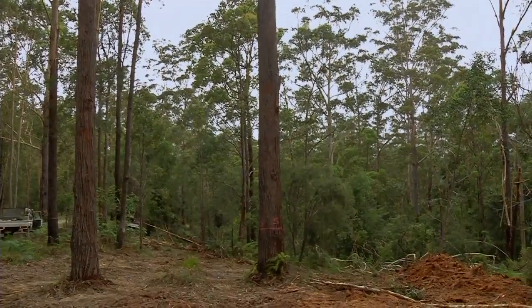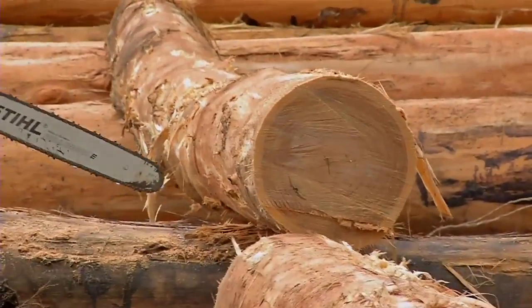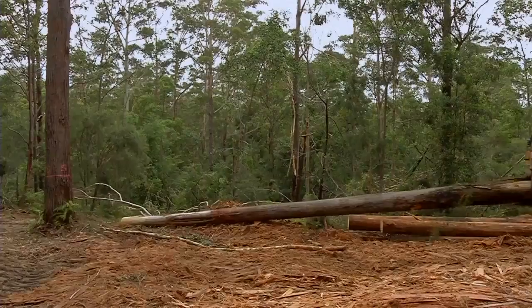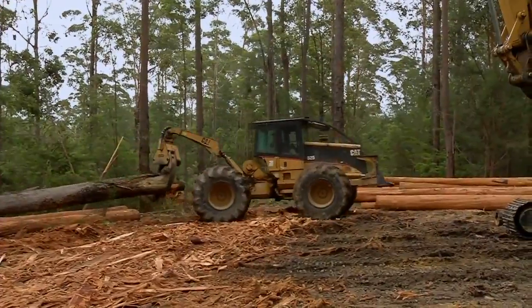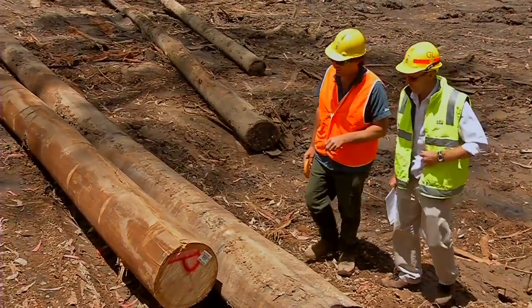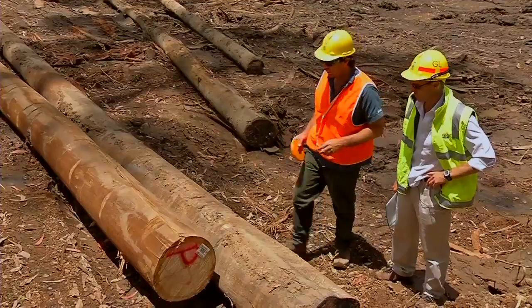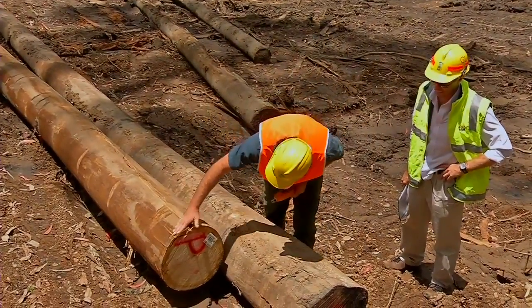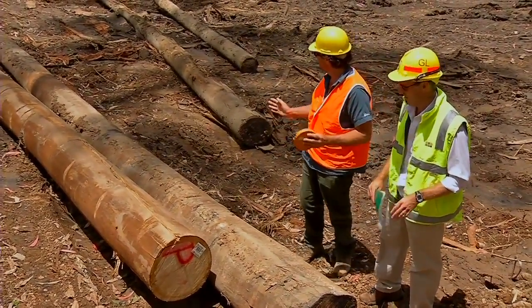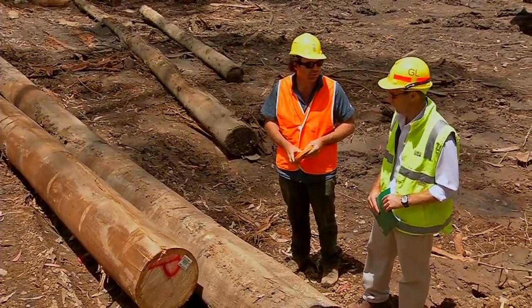The forests around the area are all multi-aged because they have been harvested continuously for more than 100 years. The products that come out are mostly high-end — things like poles, bridge girders, veneers, and appearance-grade saw logs. In New South Wales, native forests are harvested selectively and not clear-felled. We've got a couple of nice blackbutt poles here — a 12-metre pole and a 14-metre telegraph pole. We've got a little bit of shatter here which may be an issue, but that should be able to get trimmed out. With poles, what you're looking for is a good straight tree with minimal defect so it doesn't fail when it's in the ground.